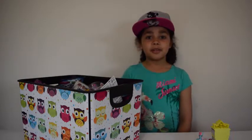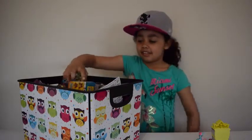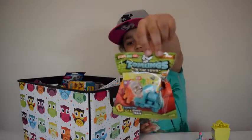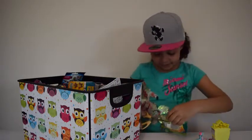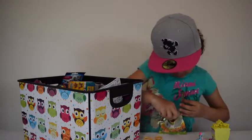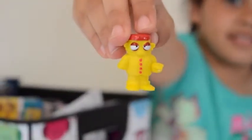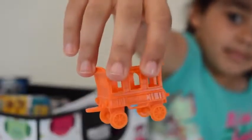Now I'm going to pick my third blind bag. Oh look, I've got this Sobbling. Now I'm going to open it up. Here's the free Sobbling I've got, and this chain cart. I love Sobblings!